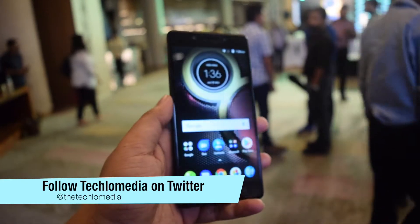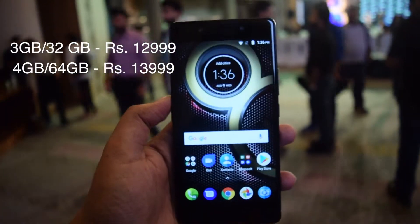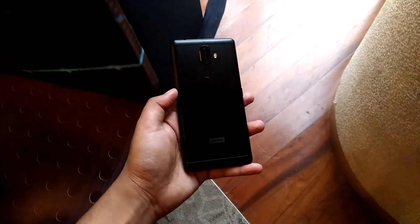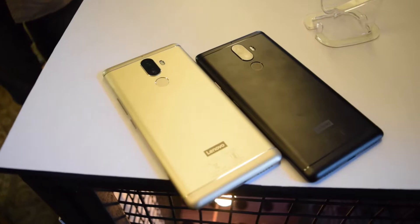It will be available in two variants: 3GB with 32GB storage priced at Rs. 13,000, and 4GB with 64GB storage priced at Rs. 14,000. It will be available exclusively from Amazon.in. The phone comes in two colors: Fine Gold and Venom Black.